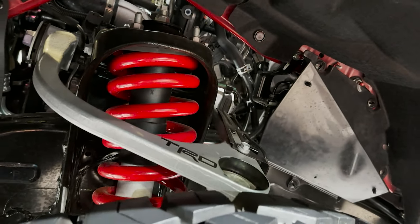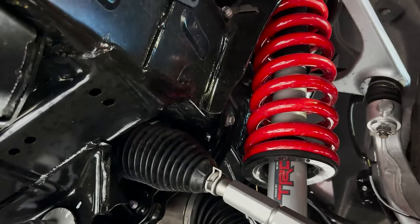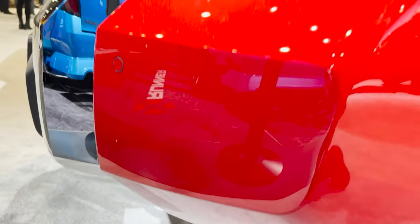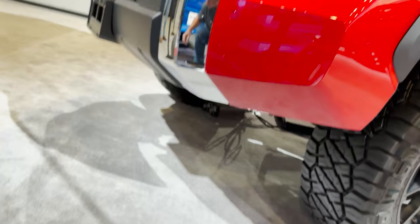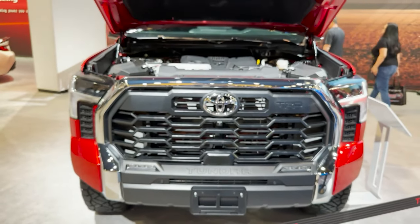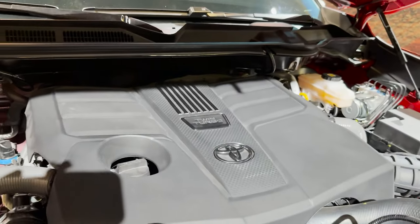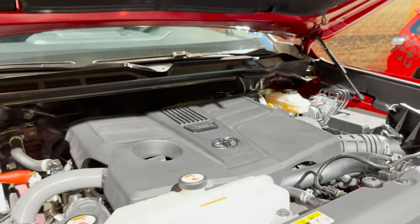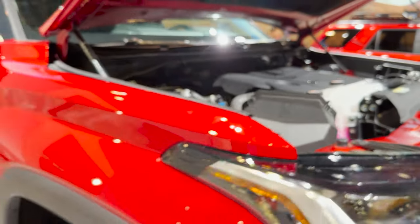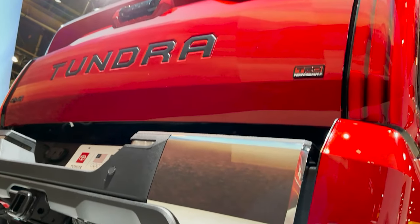Let's see if we can take a look underneath and around, and then we'll look at the front end as well. Pretty cool stuff. Let's go over here and look under the engine. So let's look at the big picture — how do you like it? And we're going to get a look underneath.